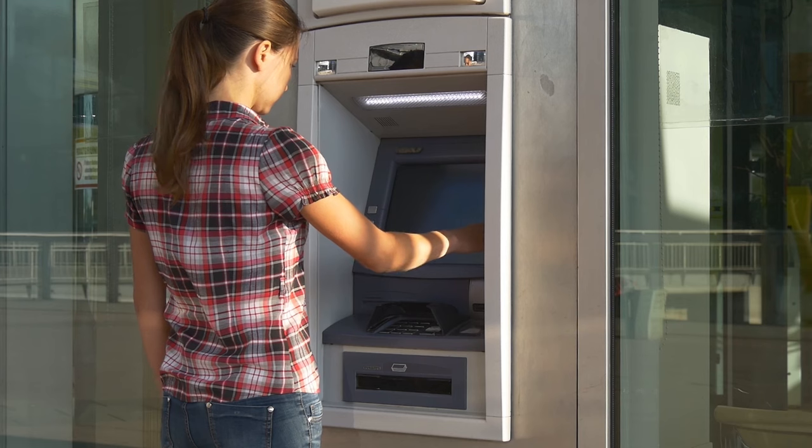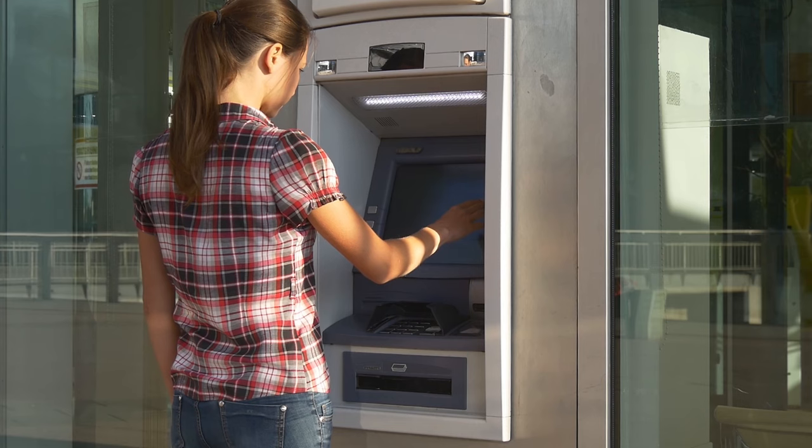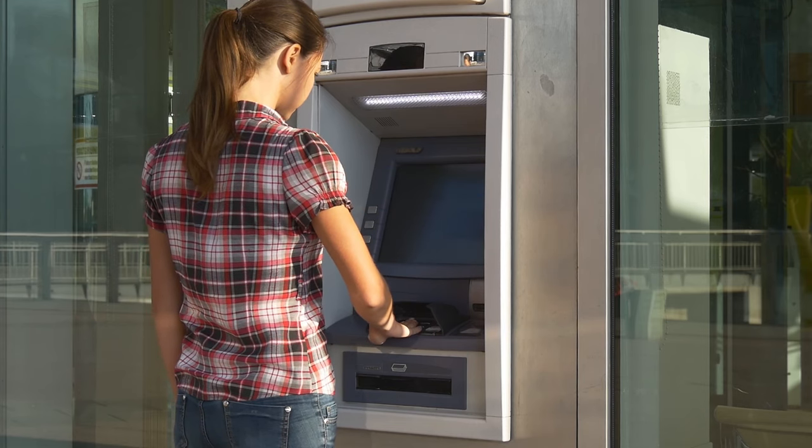Be cautious when using ATMs — shield your PIN diligently, and opt for machines located in well-lit, busy areas, reducing the chance of tampering and skimming devices being installed.